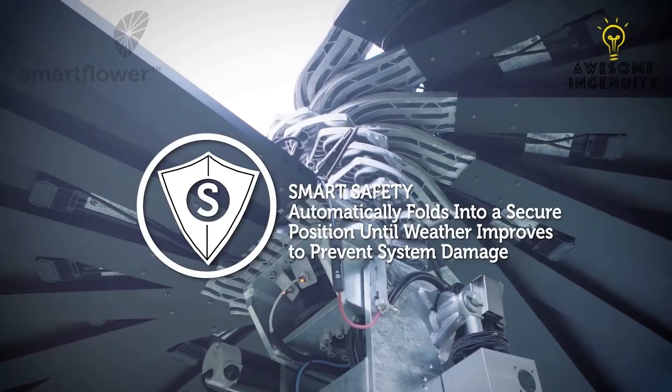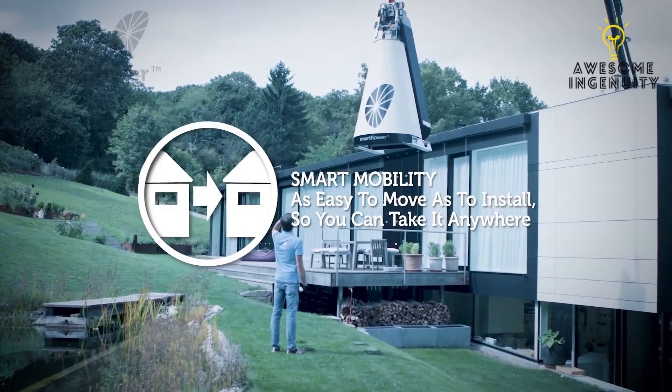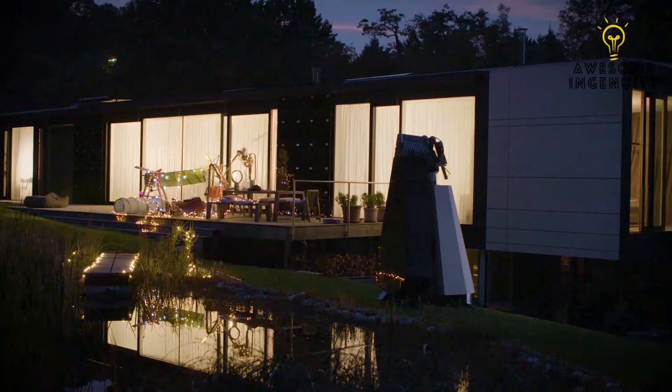Smart safety: automatically folds into a secure position until weather improves to prevent system damage. Smart mobility: as easy to move as to install, so you can take it anywhere. SmartFlower has a wide range of applications, from tourism to hospitality, agriculture, schools, government, and homes.